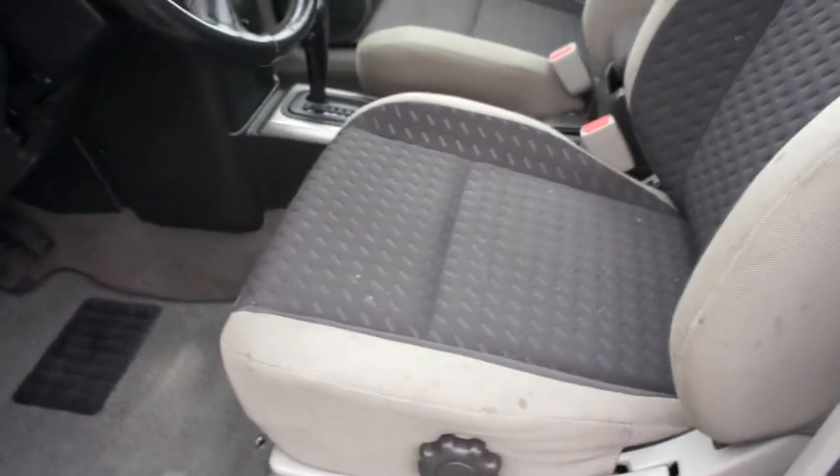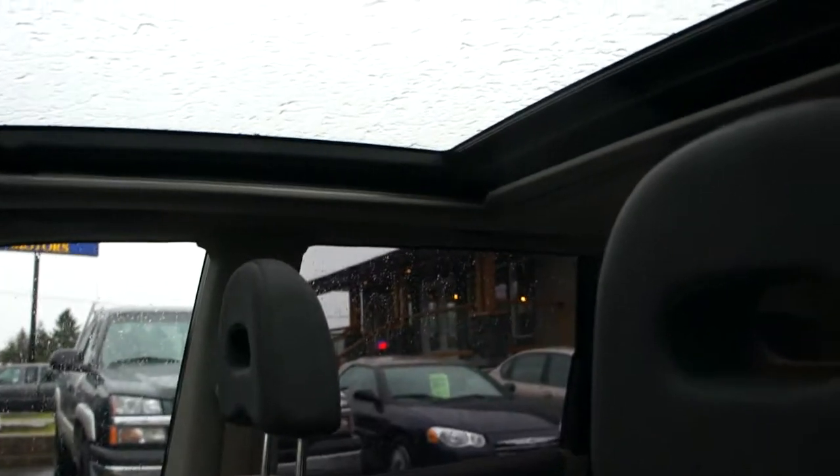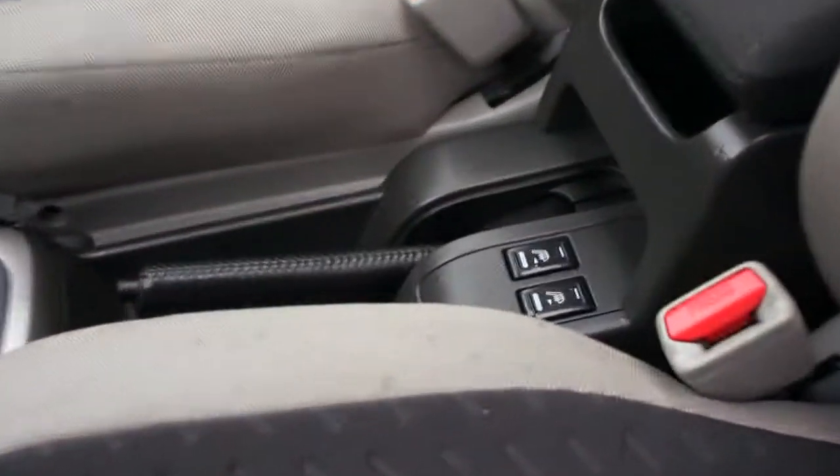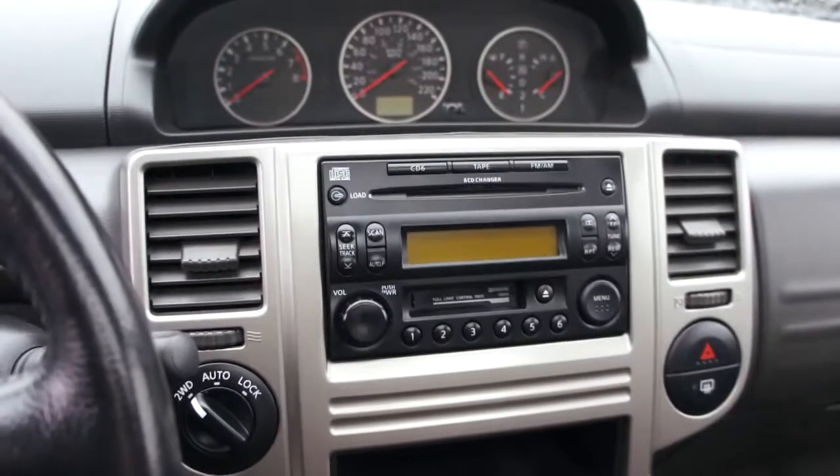The interior is in excellent shape, with power windows, power door locks, power mirrors, and heated mirrors. It's got a power sunroof — a panoramic moonroof, so it's really big. Heated seats, automatic transmission, air conditioning, and a six-disc CD player changer.